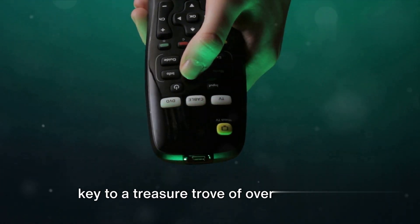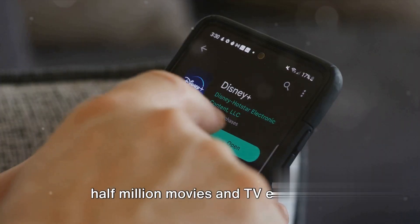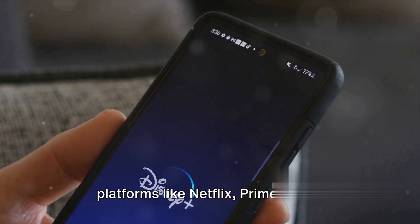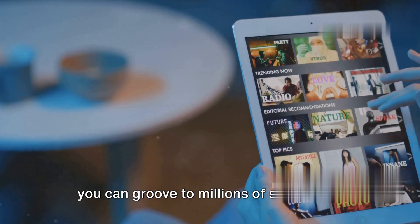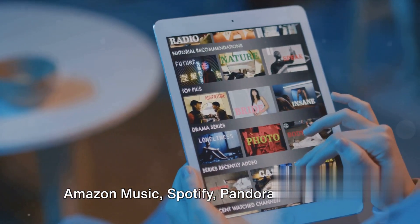It's like a key to a treasure trove of over one and a half million movies and TV episodes. You can stream from a variety of platforms like Netflix, Prime Video, Disney+, Peacock, and more. And music lovers aren't left out either — you can groove to millions of songs from Amazon Music, Spotify, Pandora, and others.